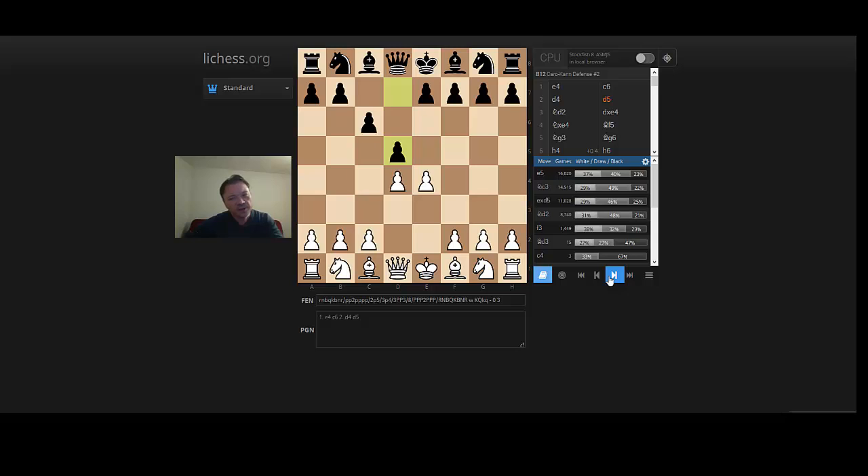After d5, Nd2. A lot of people argue that Nd2 is more flexible if black opts for a Gurgenidze Caro-Kann with g6. But in reality I think a lot of people play g6 anyway, so both Nc3 and Nd2 are not all that different.